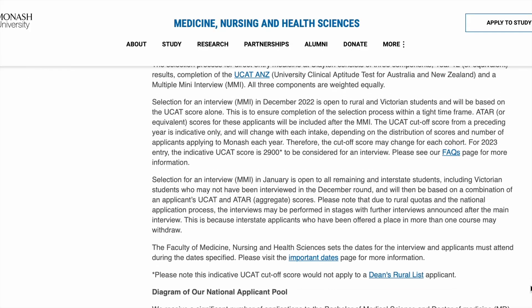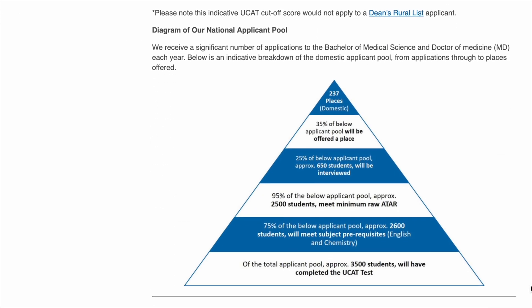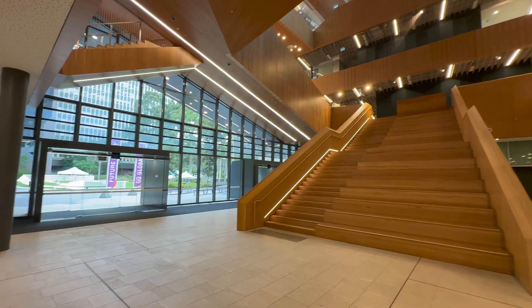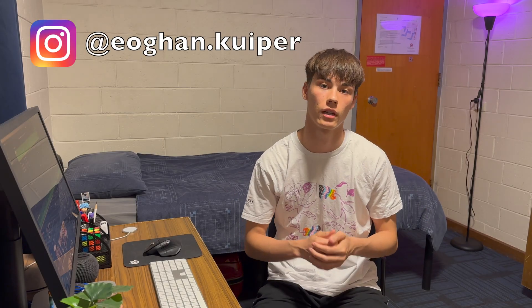Entering medicine in Australia is undoubtedly one of the most challenging university pathways. It requires many hours of study and plenty of hard work, but with the right passion and commitment you could find yourself as a future doctor. Welcome back to the channel, my name is Owen and I'm a first year medical student studying at Monash University, Australia.